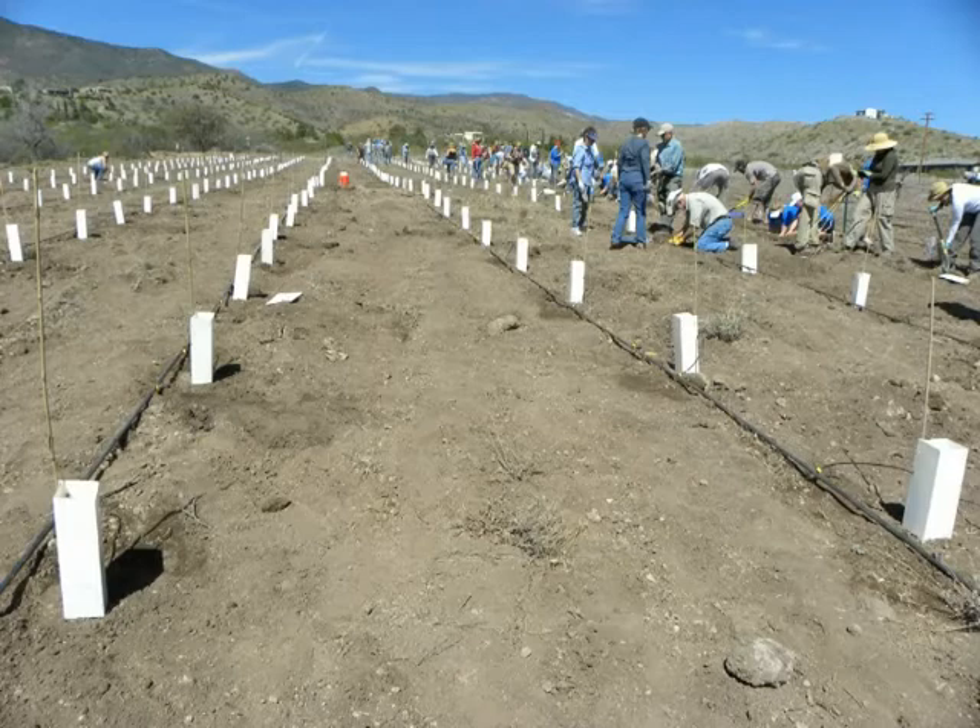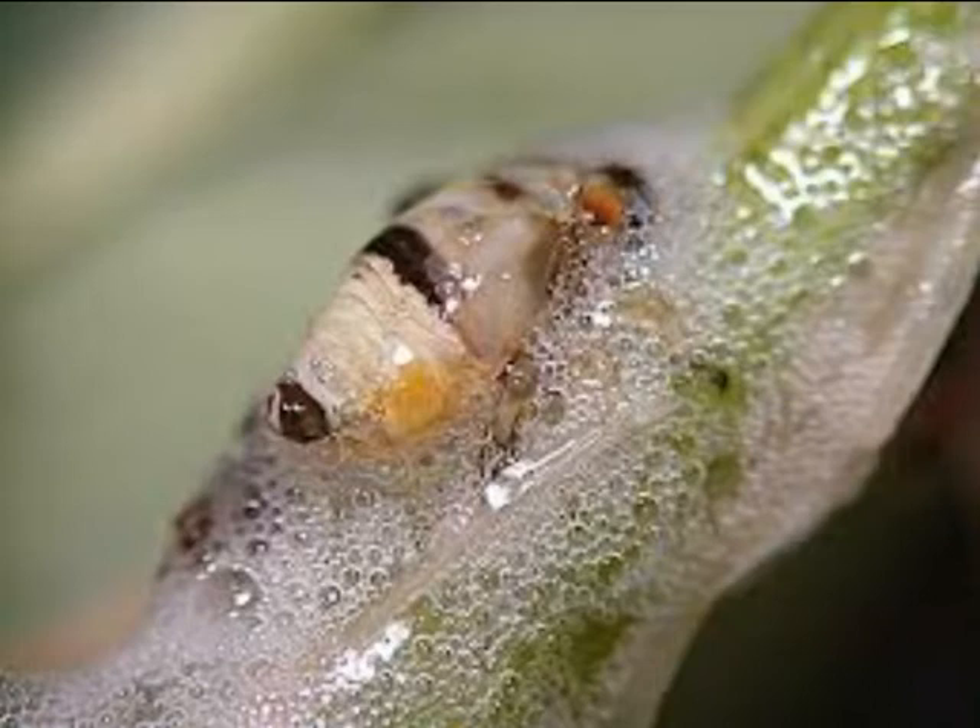Now that we've planted a new vineyard, let's find out some of the pests that might be affecting that vineyard so we can prepare for them.